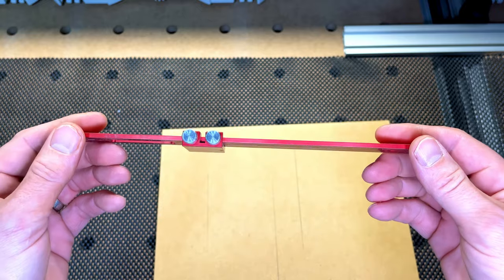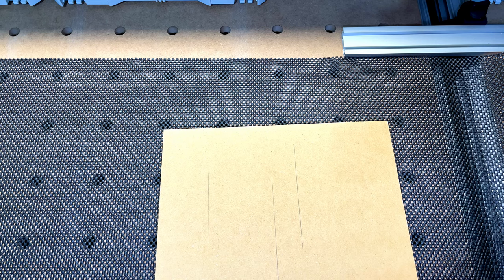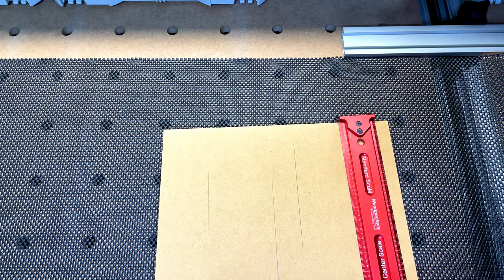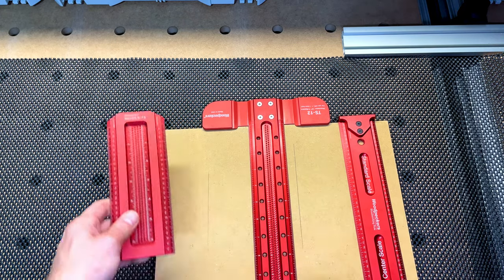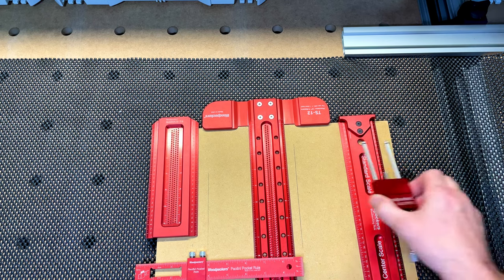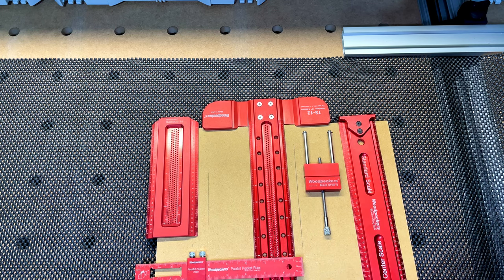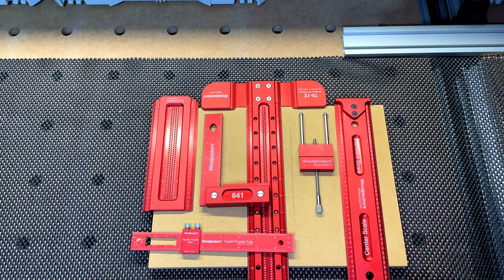All of these Woodpeckers tools — if you're into woodworking and you like precise measurements and quality tools, you can't go wrong with Woodpeckers. If you have any questions about any other tool you saw on the table that I didn't touch on, please let me know and I'll be happy to go over them. I just didn't want to make a 30-minute video, because I could go on and on about how much I love Woodpeckers. So there are my top five favorite Woodpeckers tools — hope you guys found that informative. Stay safe and take care.